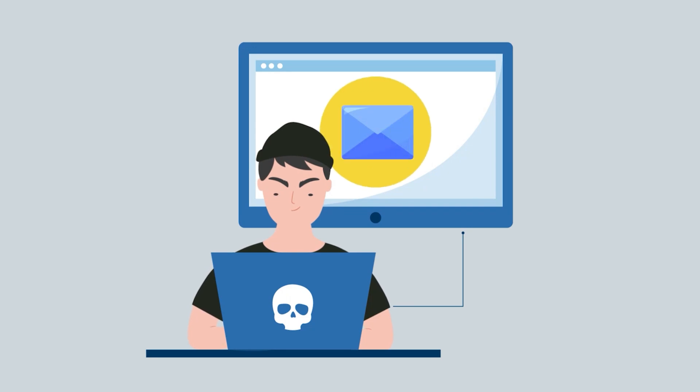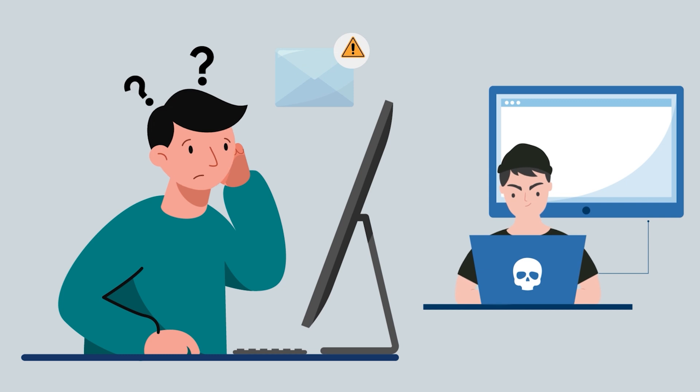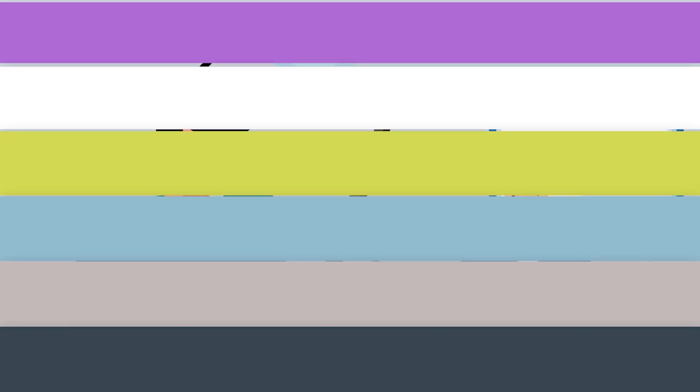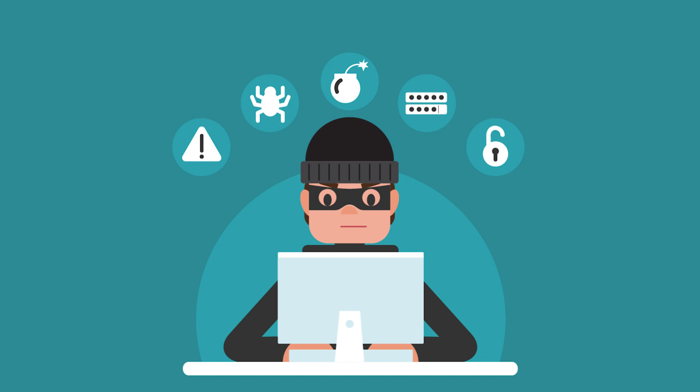By the time you notice that something's actually wrong, it could have already stolen your passwords, locked your data, or turned your laptop into a crypto miner. And the worst part — you probably let it in without even realizing it. Malware sounds like one of those tech problems that only happens to other people. But the truth is,